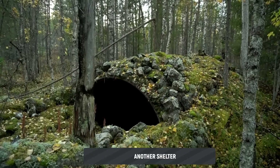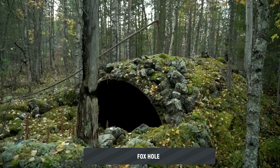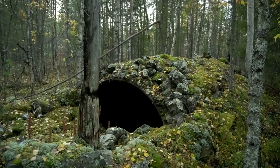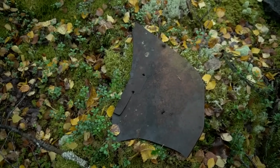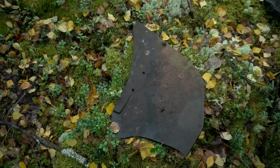Another hangar, shelter, foxhole, bunker — call it what you like, I've gotten used to calling it a hangar. Completely empty and flooded — under the water I can see only stones and remains of some rotten boards. A fragment from an aircraft armored backplate, presumably Soviet, was found near this hangar.